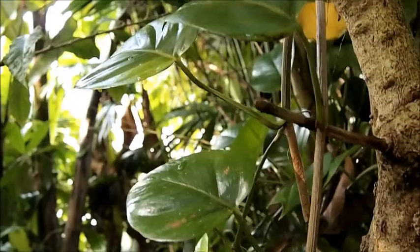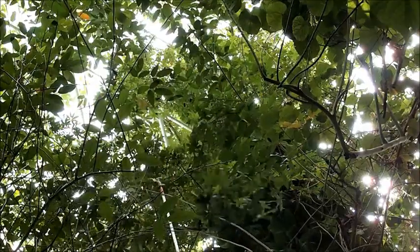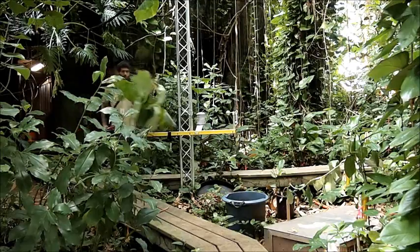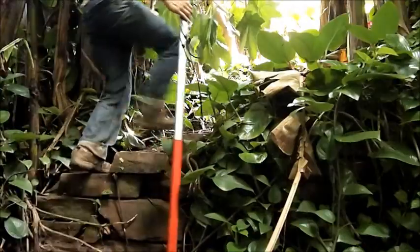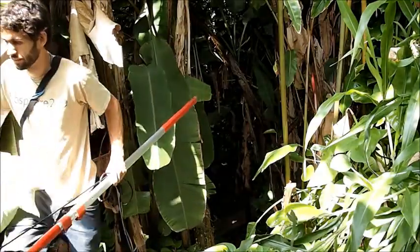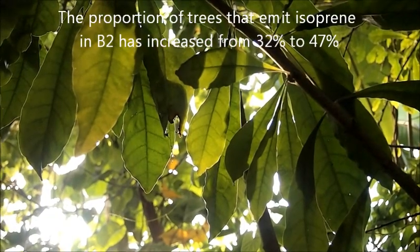From my survey, I have found that about 47% of trees in this forest emit isoprene, which is not unusual for a tropical forest. However, by combining my survey with data from previous studies, I've been able to determine that as species have gone extinct in this forest, the proportion of isoprene-emitting trees has significantly increased. This suggests that isoprene emission is an important characteristic that has allowed the tree species we see today to persist in this hot environment.